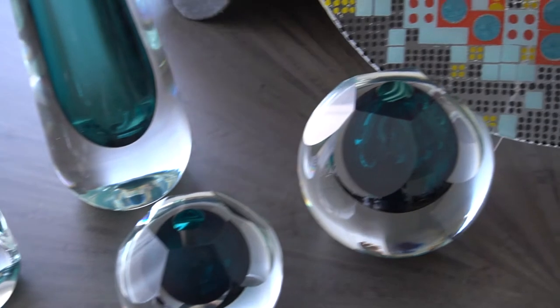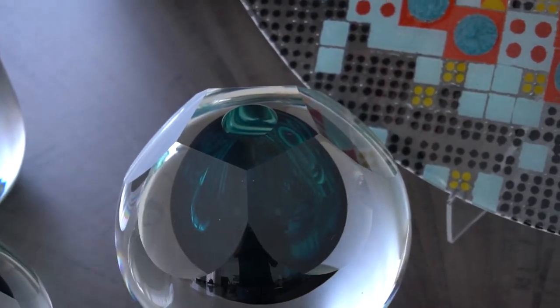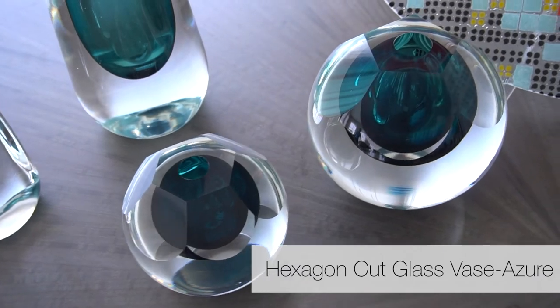This round sphere starts life as a perfect sphere, and then a technician takes it on a stone wheel and grinds these beautiful planes. This is the pentagon. And then we have the hexagonal vase — the small.